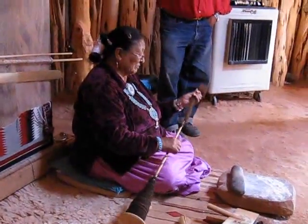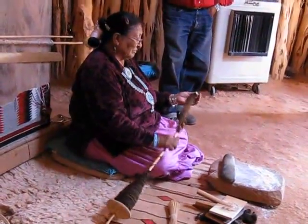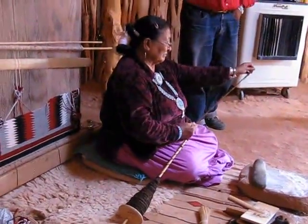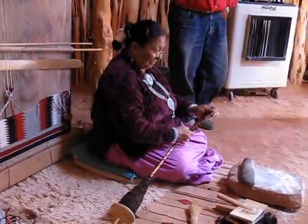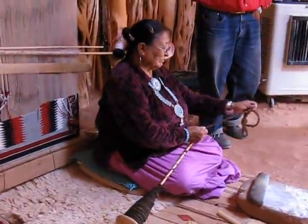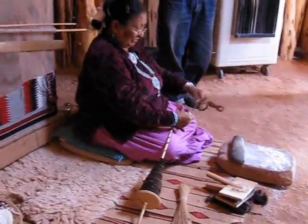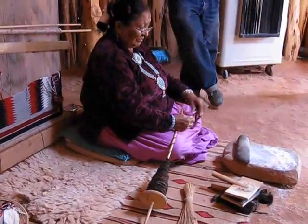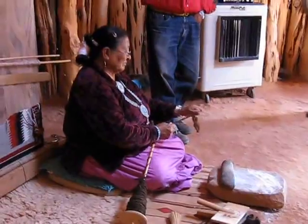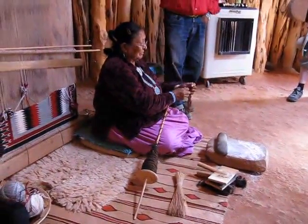There are four basic colors of sheep: black, white, brown, and gray. But if you want more elaborate colors in your wool or yarn, there's a chart over there against the hogan wall showing what we use for natural dye. We use leaves, barks, roots, and berries — certain plants to get the color we want. That's the natural dye we use. A lot of rug weavers use commercial dye, but the price of the rug goes down if they use commercial dye, so they prefer all natural dye.